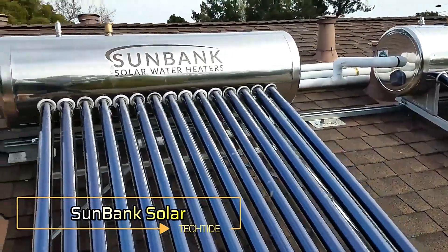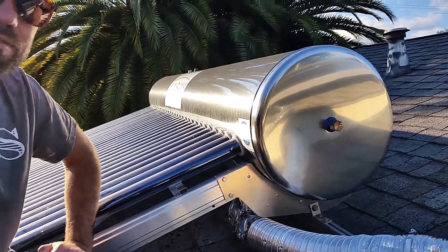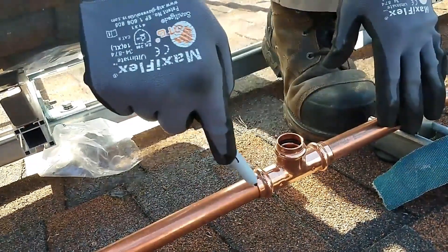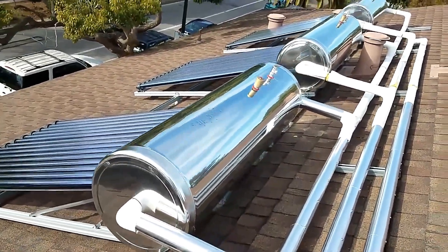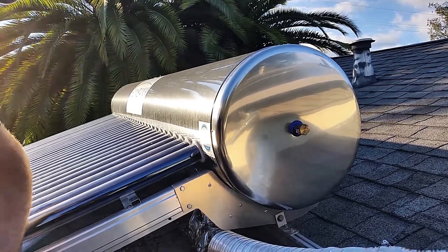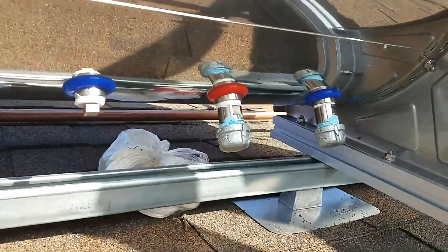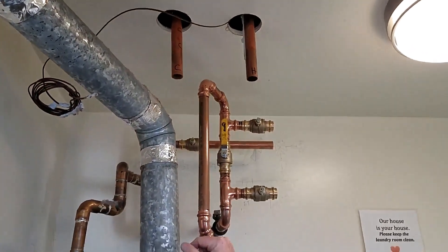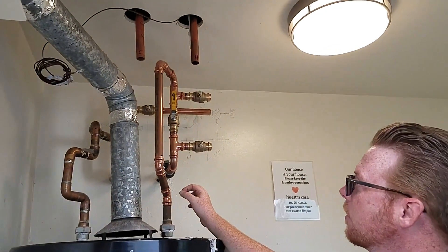Sunbank Solar. In the past year, natural gas prices have surged by 15%, making Sunbank Solar an excellent money saver and a green choice. Sunbank Solar's water heater is six times more effective than similar systems with solar panels. It relies on glass vacuum tubes with a selective coating, maximizing its efficiency. Additionally, Sunbank Solar qualifies for various tax benefits, further enhancing its cost effectiveness. With a price of $44,000 for a 300-liter water heater, Sunbank Solar offers a robust solution for those looking to save on energy costs and reduce their environmental footprint.